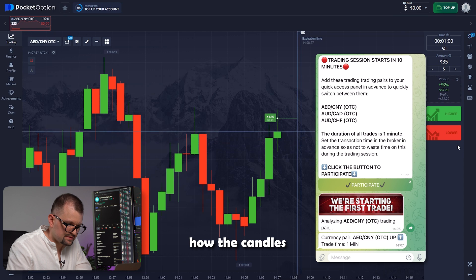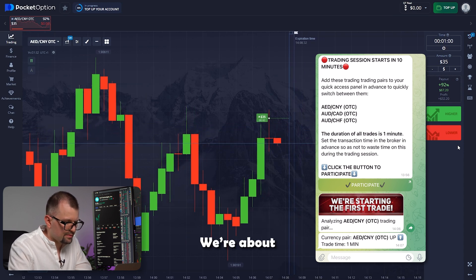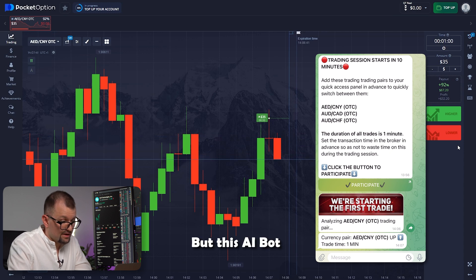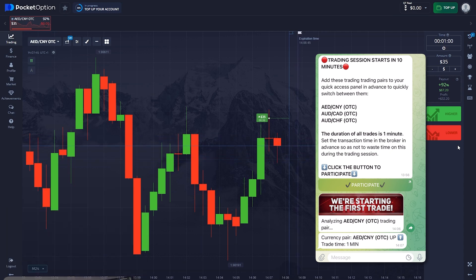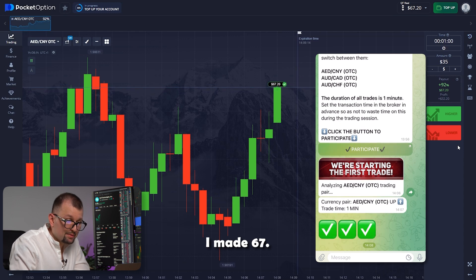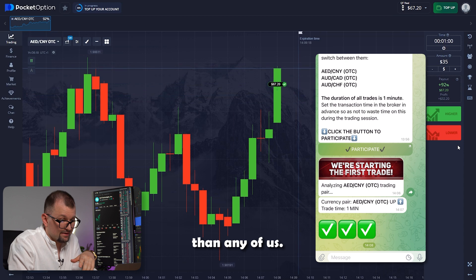Now we can see how the candles are moving and how the trade is about to close. We're about to find out how much I got out of this one. Of course, there is always some level of uncertainty in any market and any asset. But this AI bot has never failed me and it shows amazing results. A few more seconds — the candle rises even higher. I made 67. This bot is much better than any of us.